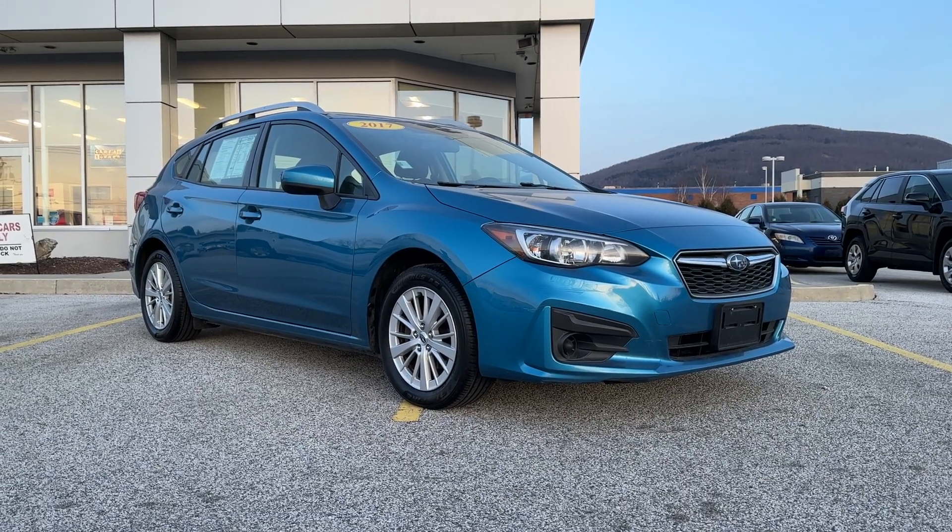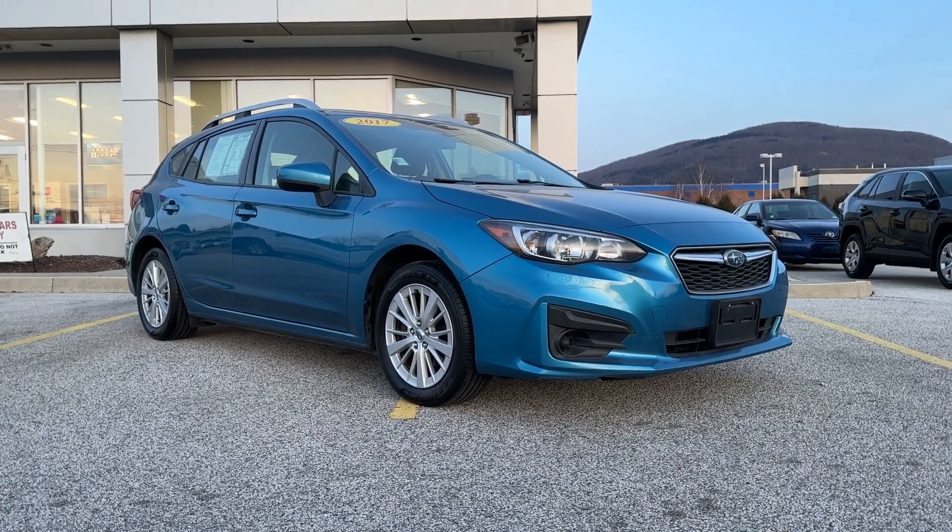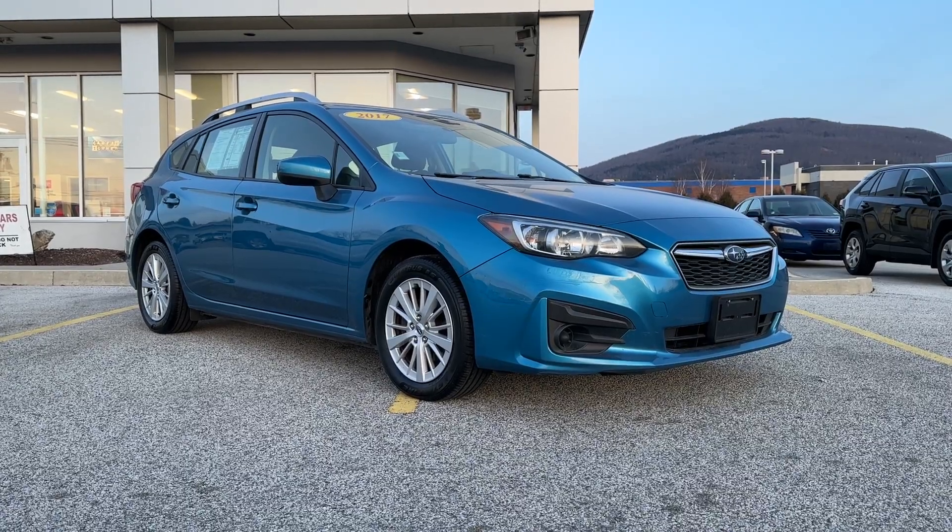Hello, Greg. Mark Alderman from Alderman's Toyota, where your satisfaction is our top priority.